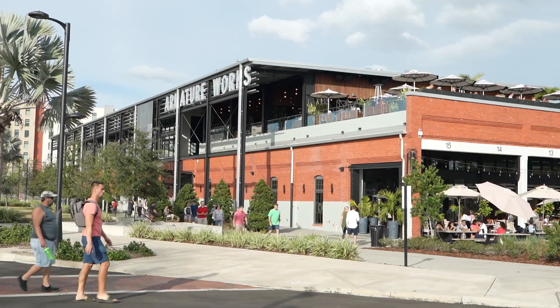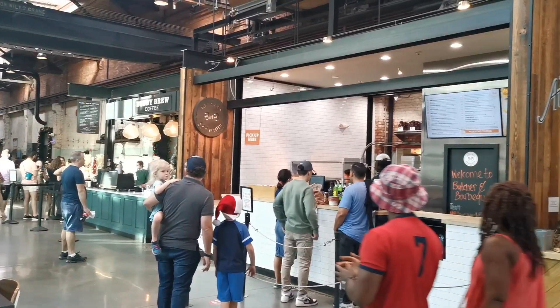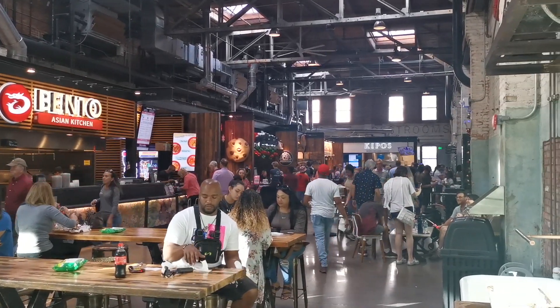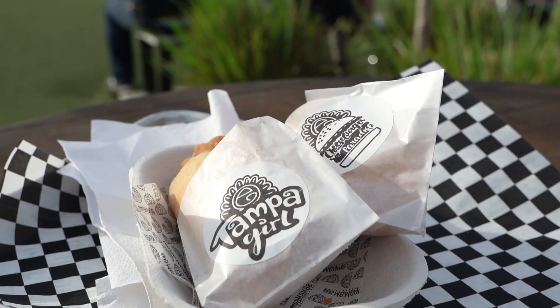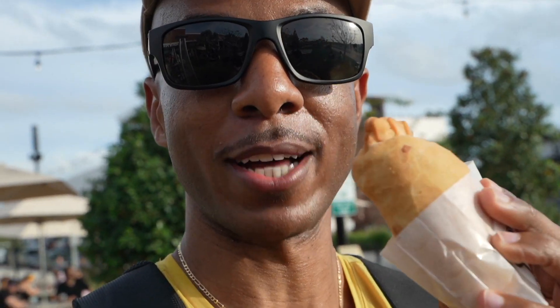I walked all the way to Armature Works from downtown Tampa. I'm tired, but it was beautiful — nice along the river. As soon as I walked in, door security stopped me and said I cannot film inside. But I did get this empanada. I saw this on the internet before I even came, it had good reviews, so I knew I wanted to try this.